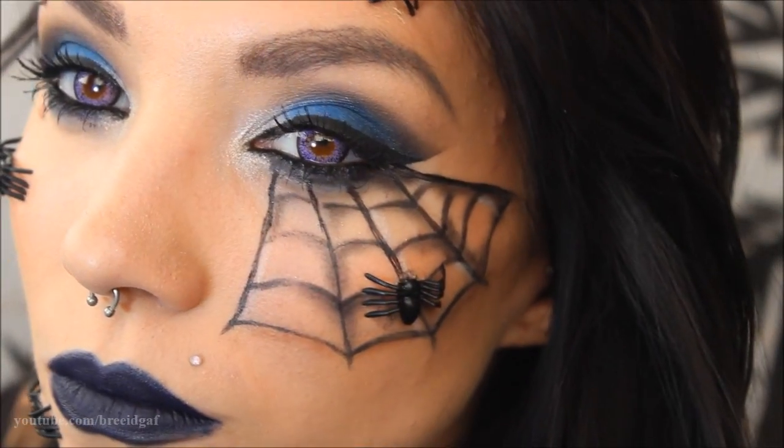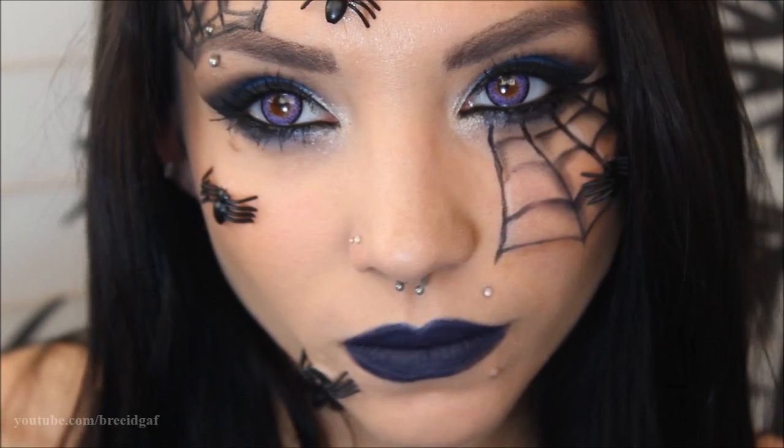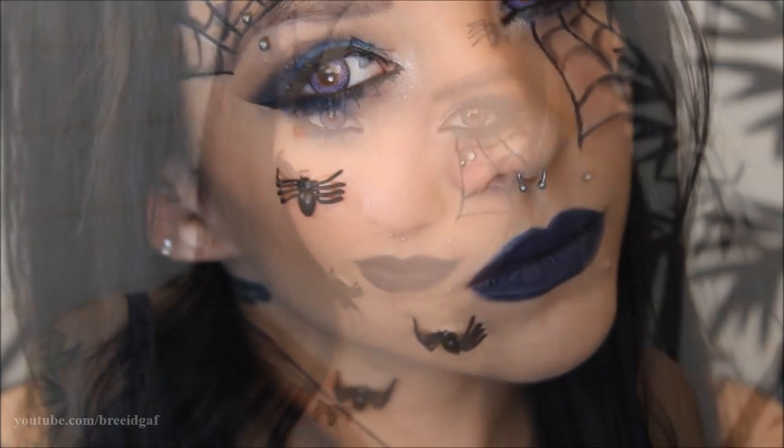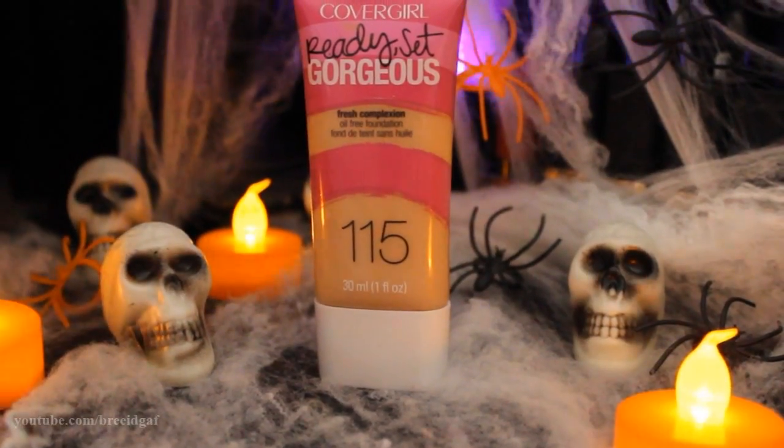Hey guys, welcome back to my 2015 Halloween series. Today I have a spooky spider queen type makeup look for you, so if you want to find out how to do this, let's go ahead and get started right from scratch.